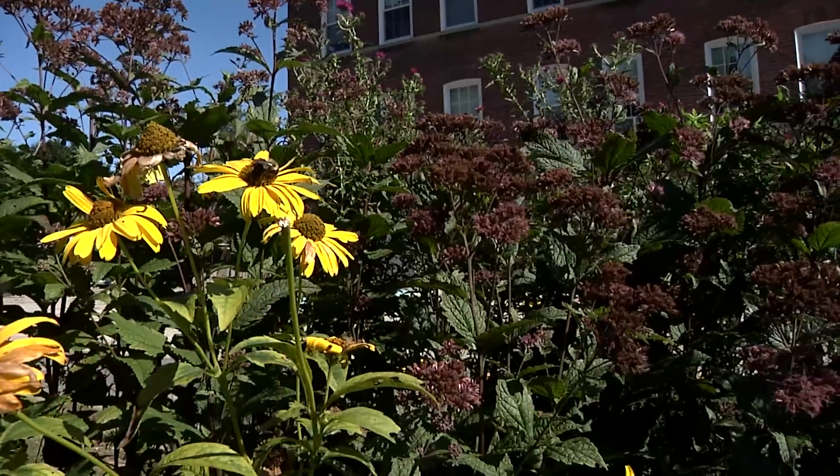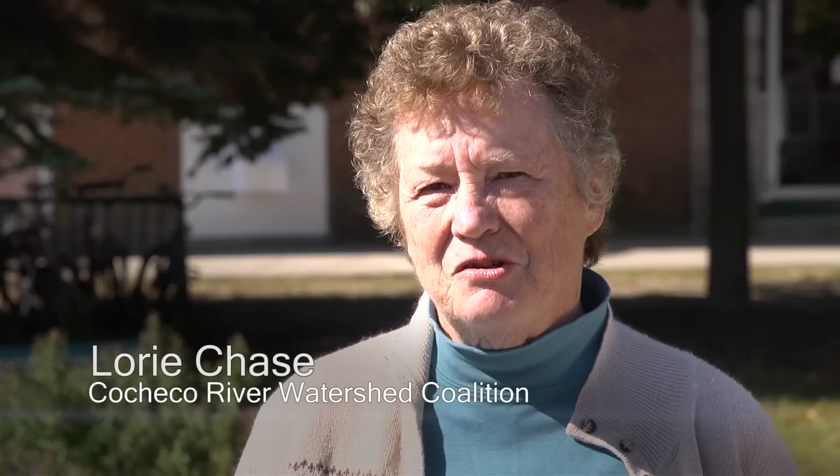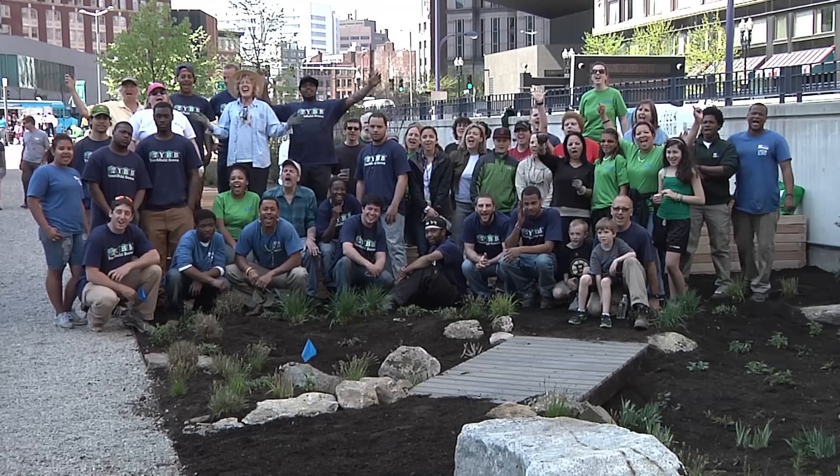I see the Soak Up The Rain program as a means to engage lots of people. Whether we're a residential homeowner, or a landscape professional, or a commercial property owner, there are things that we can do — that we all need to do — to soak up the rain. Soak Up The Rain!